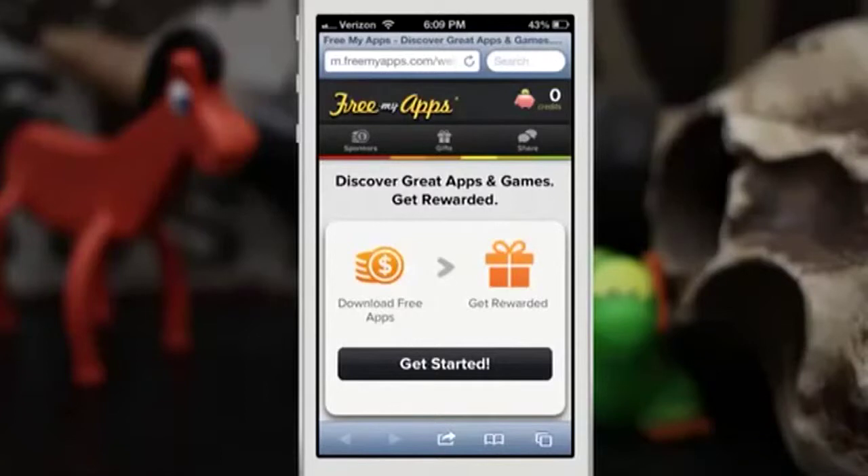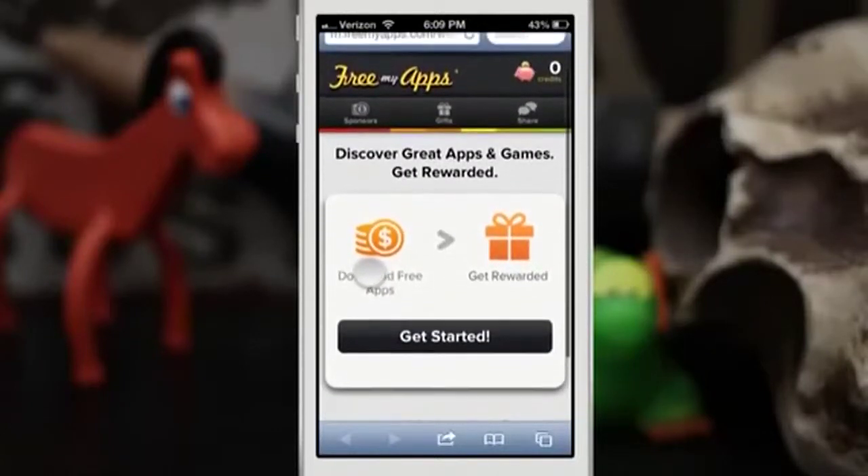I really do enjoy what this website has to offer here. What it does is it allows you to discover a bunch of cool apps and also get rewarded with free gift cards from it. So let me show you what I mean here — we're going to go ahead and get started with this.